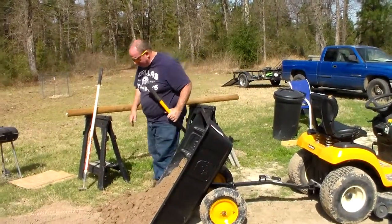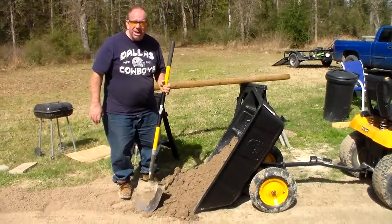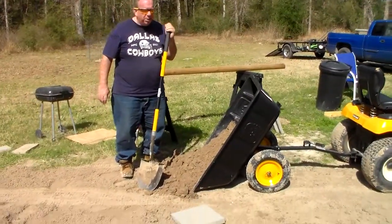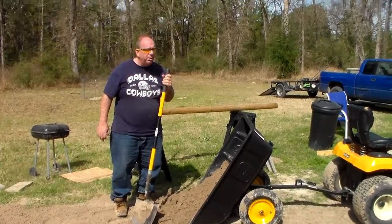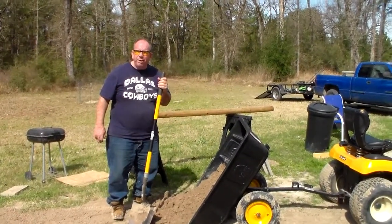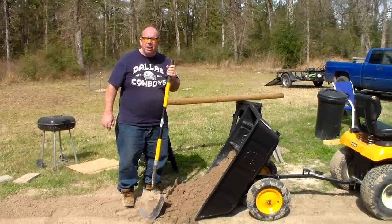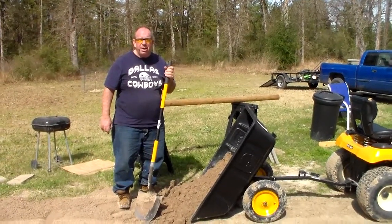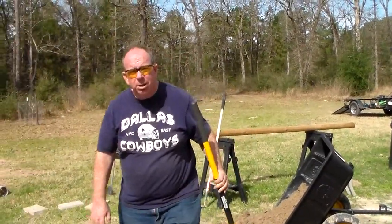Moving a little dirt around. I'd been saying that we were going to try to do something with this caliche and everything that was here. And if you saw my last video, we got this load of dirt. And obviously, if you get a load of dirt, you've got to spread it out. So let me show you the mess that I'm dealing with right now.